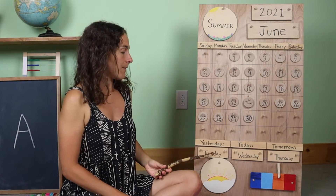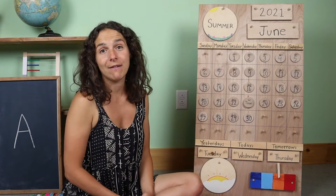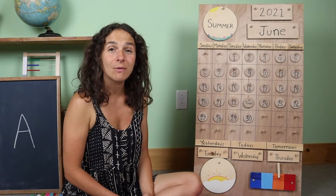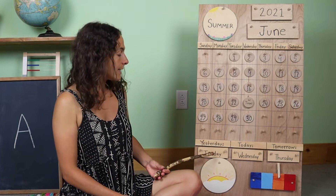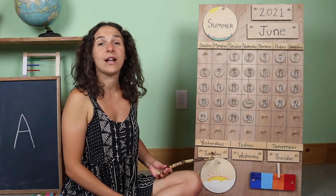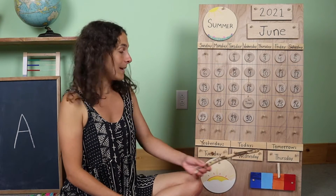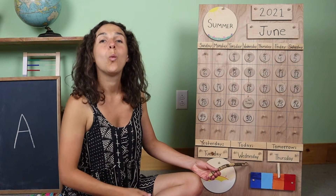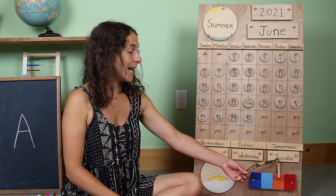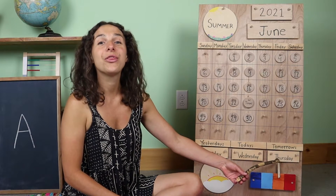Let's travel down to the bottom of the chart and go over the days of the week together. I'm going to give you the sound that the day starts with, and if you know what day it is, you can tell me. Yesterday was T — Tuesday. That means that today is W — Wednesday. And tomorrow will be F — Thursday.